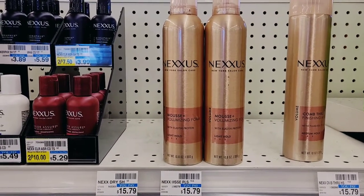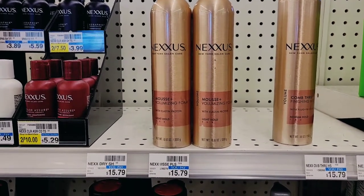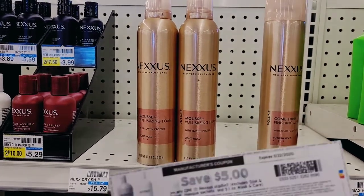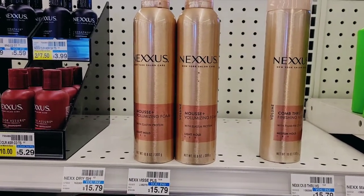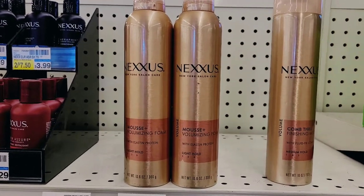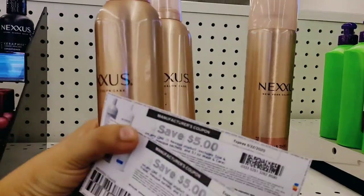Next we have Nexus — spend $30, get a $10 Extra Care Buck. I really like their mousse, so I picked up two of the Nexus mousse at $15.79 each and used two of the $5 printed coupons from coupons.com. I believe those are still available if you haven't printed them yet.